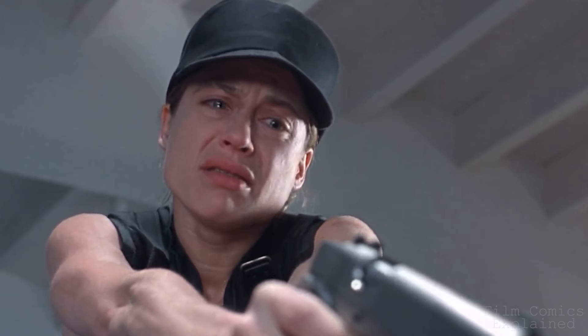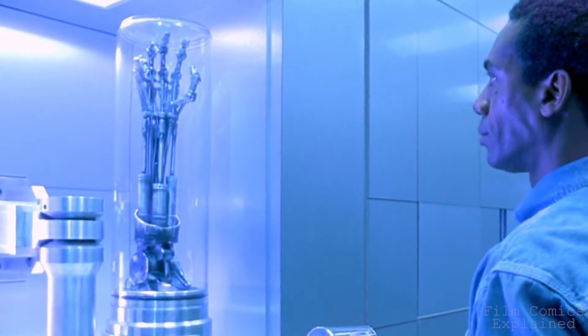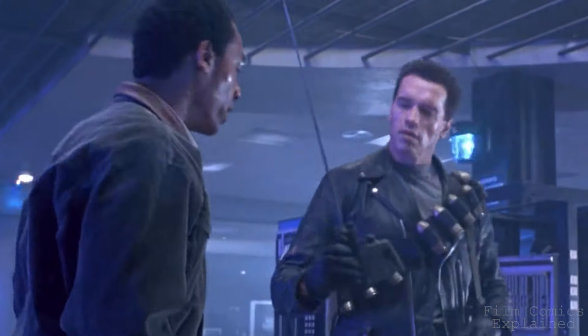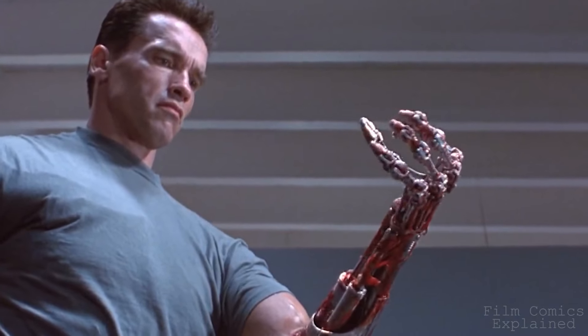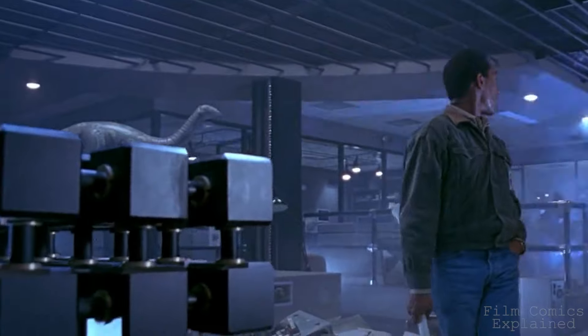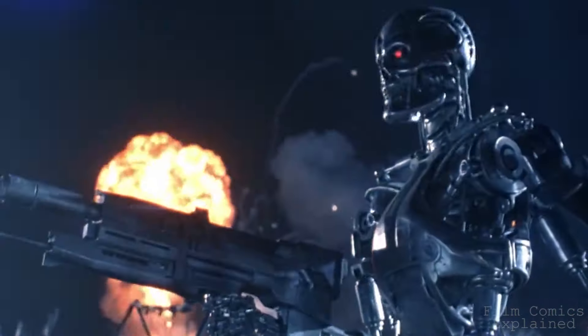Interestingly, Miles Dyson also subverts the very idea of a villainous mastermind that needs to be defeated. Although he could be blamed for creating Skynet and setting the cogs in motion which result in the future war, the Dyson we see doesn't scream human extinction. He's simply a man working tirelessly at his passion, and when told about the ramifications of his breakthroughs, he opts to upend his life's work for the greater good. With the T-1000 ruthlessly pursuing them along the way, they manage to destroy it before the protector sacrifices himself to wipe out any trace of Skynet in the present, stopping the future war from ever happening.